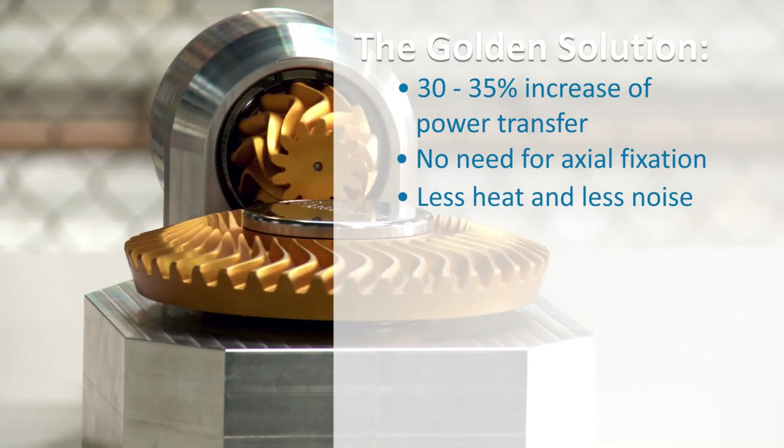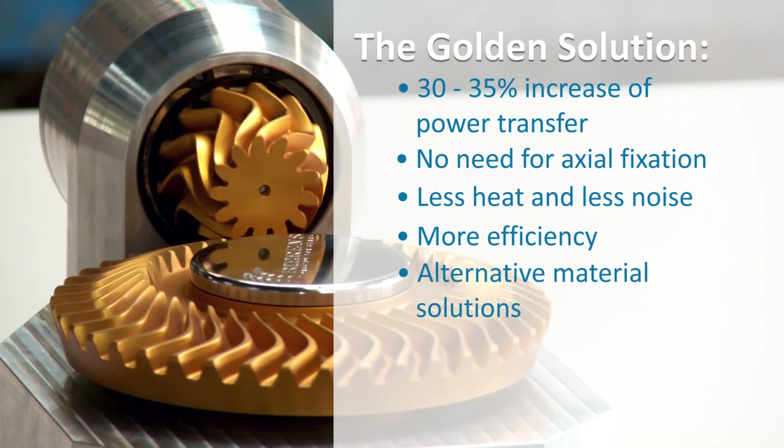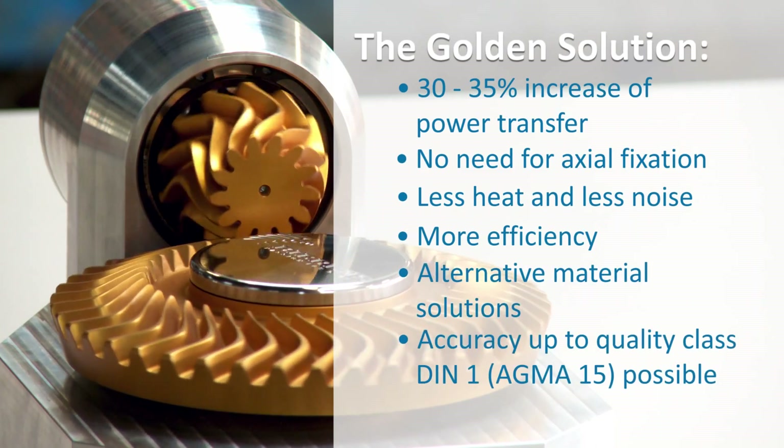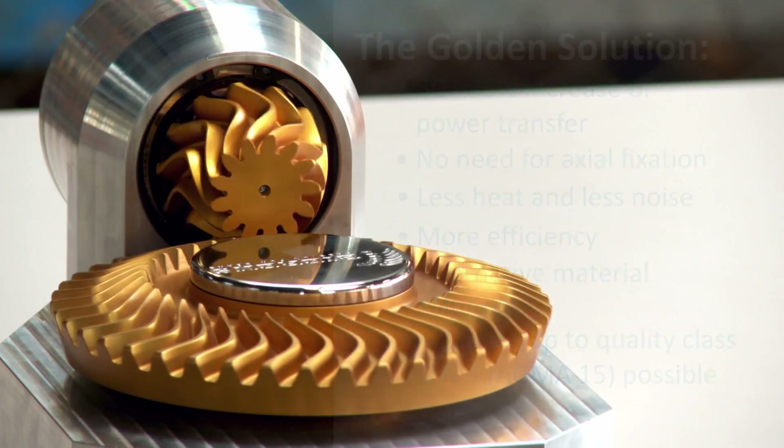The Behrens S gears produce less heat and less noise. The efficiency is slightly better and alternative material solutions become possible. Accuracy up to quality class DIN 1 ACMA 15 is possible.